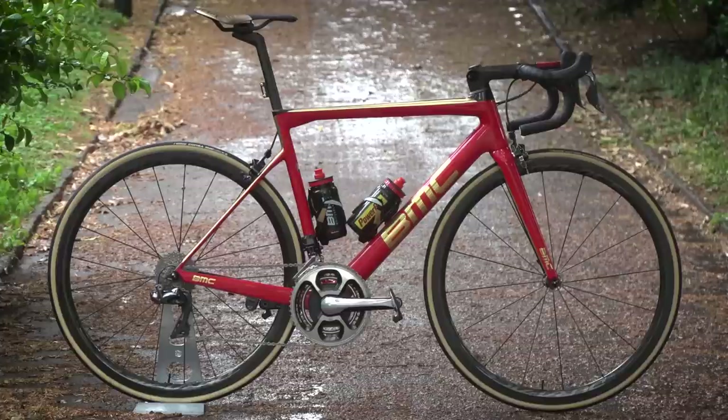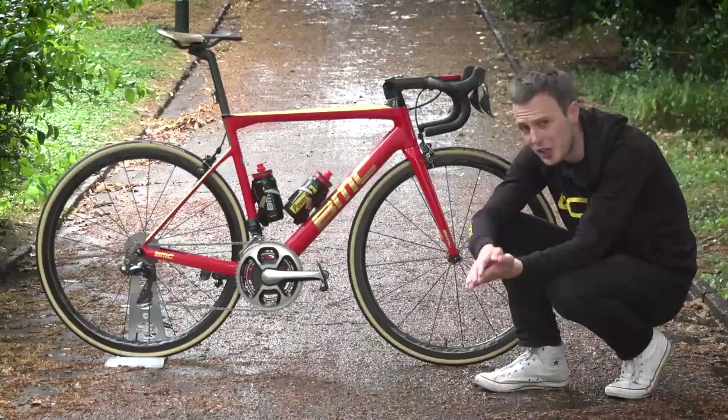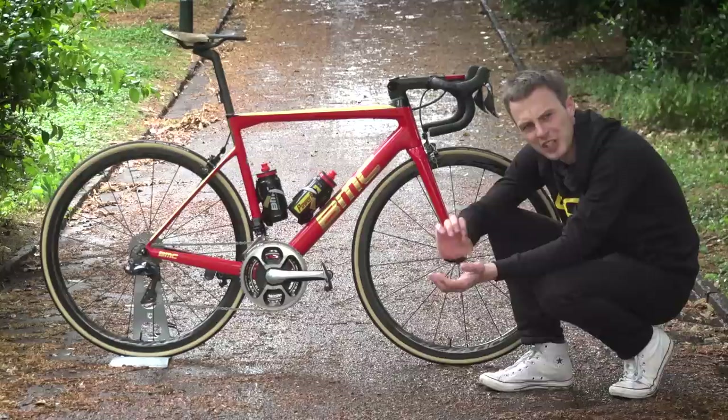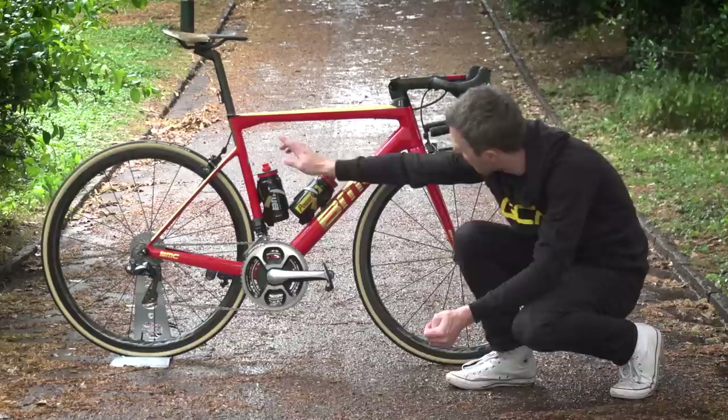This bike right here is Greg Van Avermaet's custom BMC Team Machine SLR01. The Team Machine SLR01 has had an update midway through 2017, so this is the absolute newest version. Significant and visible changes from the previous iteration include direct mount brakes both front and rear, a new integrated custom BMC stem, and the position of the seat bolt clamp has changed, so it's now right there.